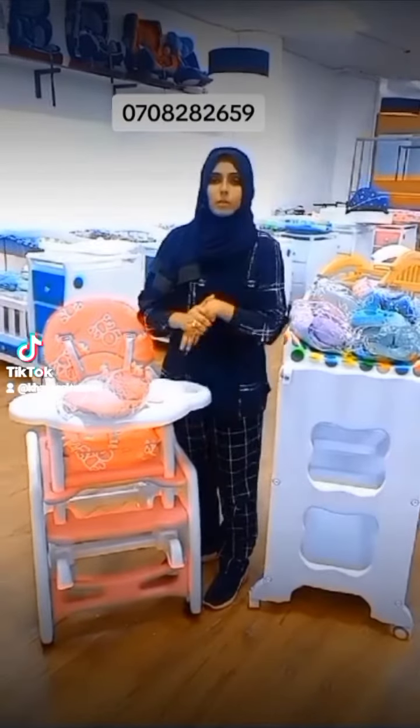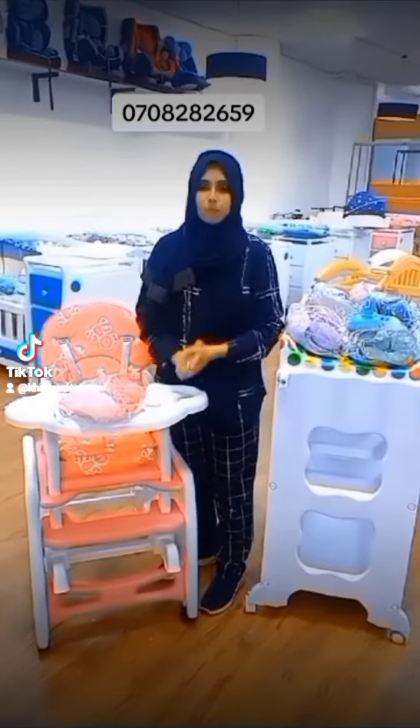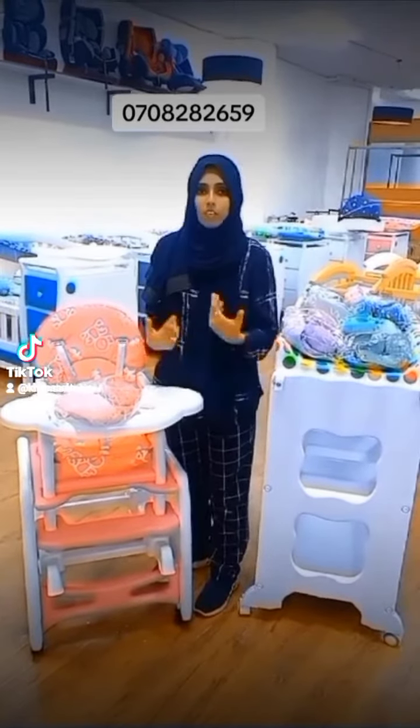Friends, welcome all to our baby shop. Thank you for shopping with us. Please share and follow us for more updates, for more new arrivals, for more offers you can get for a baby.